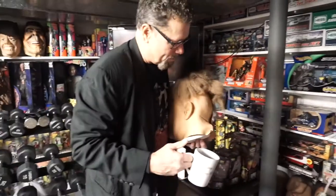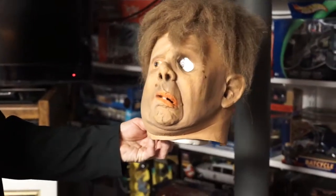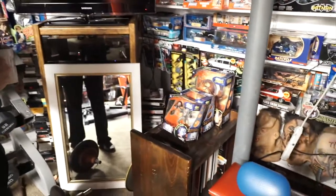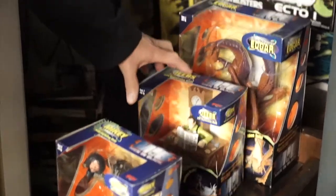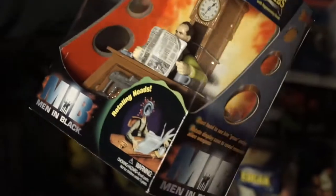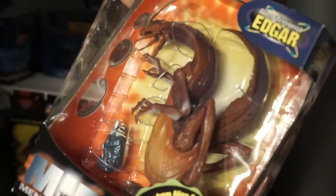This is a beautiful Don Post creation — that's the Hunchback of Notre Dame, 1940s version, beautiful sculpt. And we have Men in Black toys, which haven't really moved much in value. This one spins around — very cool. And then we have the Edgar, some nice little play sets.